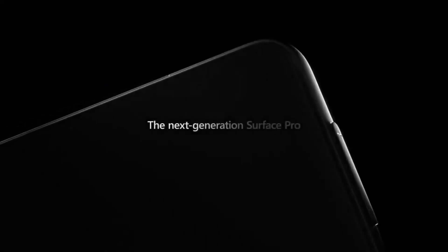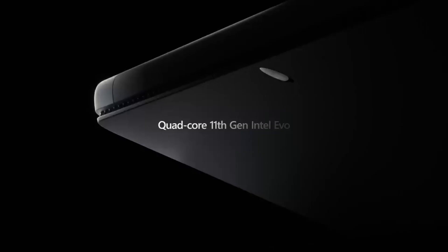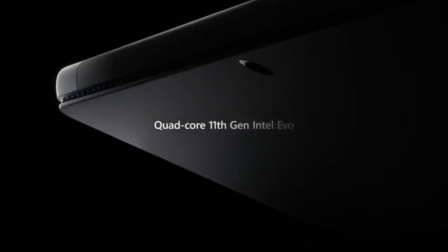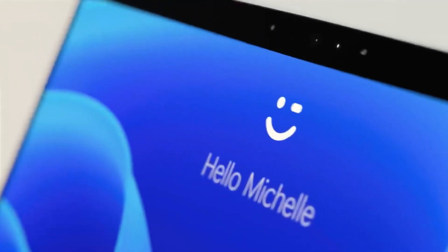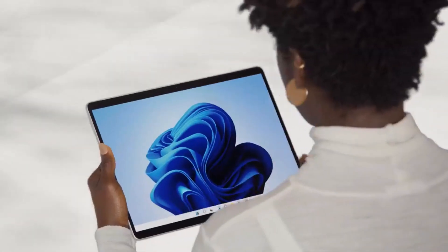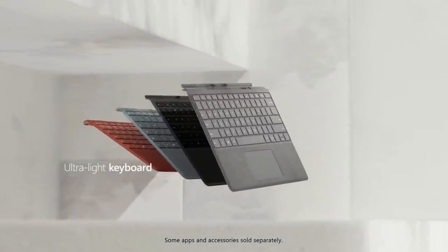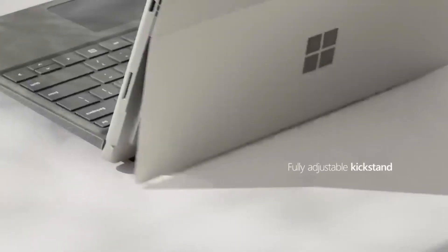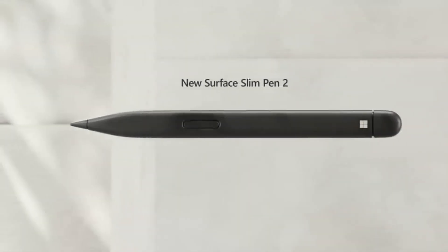2-in-1 laptops are a revolutionary type of laptop designed to be both a laptop and a tablet. They are designed to be versatile, allowing users to switch between laptop and tablet mode depending on their needs. This type of laptop has become increasingly popular as it provides the convenience of having both a laptop and a tablet all in one device. Let's do a review of the main features of these 5 most popular 2-in-1 laptops.